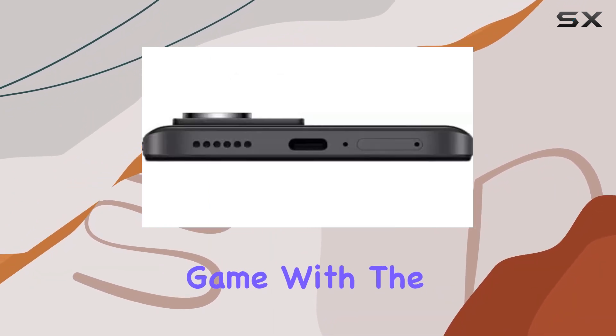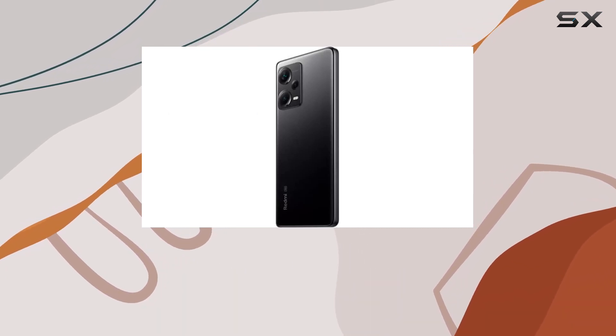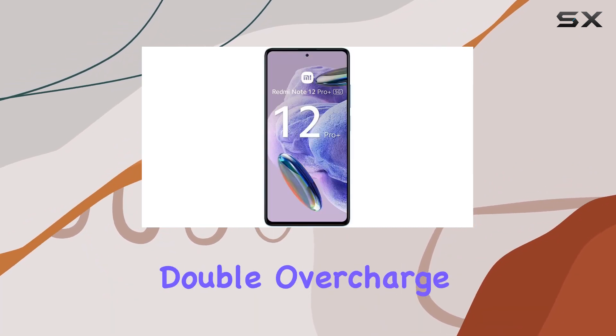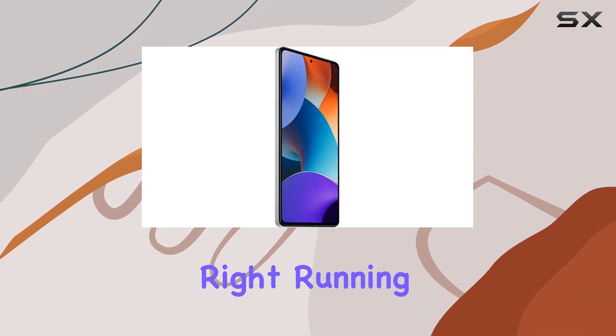Now let's talk about the charging game. With the 120W wired charger included, you can go from 0 to 100 percent in just 19 minutes. Plus, there are 34 protection features, including double overcharge protection and real-time temperature monitoring. Impressive, right?